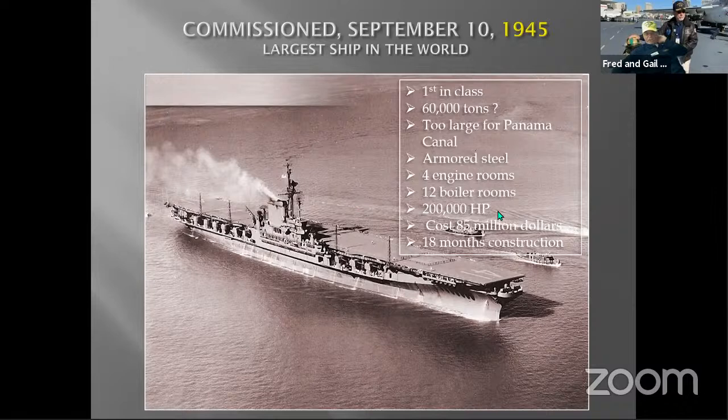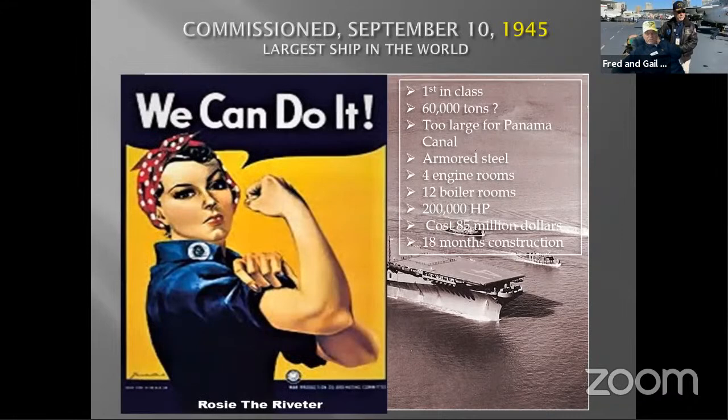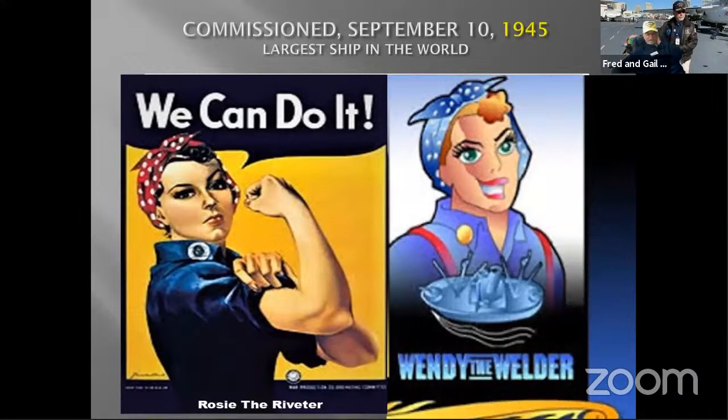It cost only $85 million to construct — a bargain even by the money values of both days — and only 18 months to build. Women were working on it: the iconic Rosie the Riveter and the Women's Ordnance Workers League, because men were fighting the war. On the Midway specifically, because there was minimal riveting and a lot of welding, Wendy the Welder did the work — but Rosie the Riveter got all the glory.